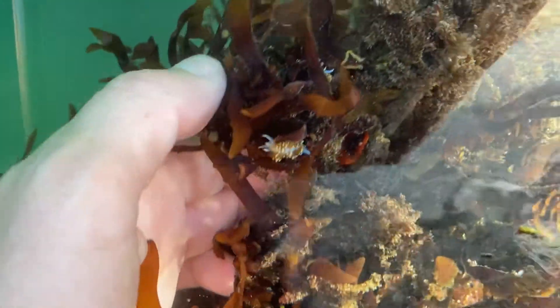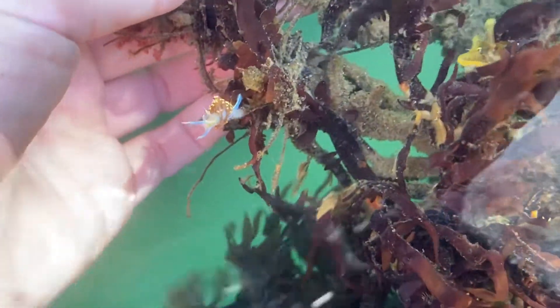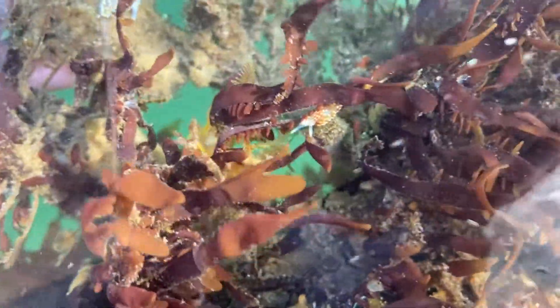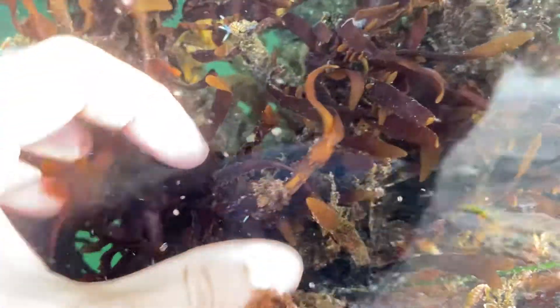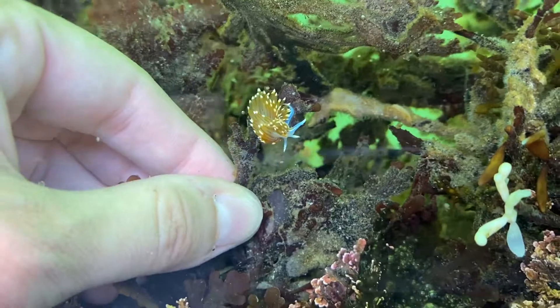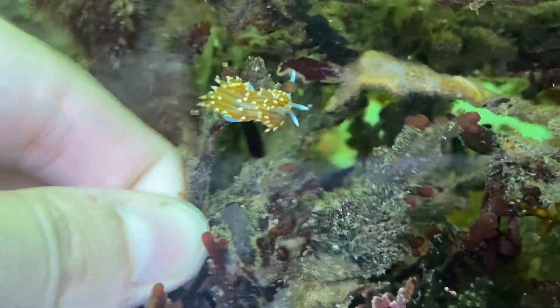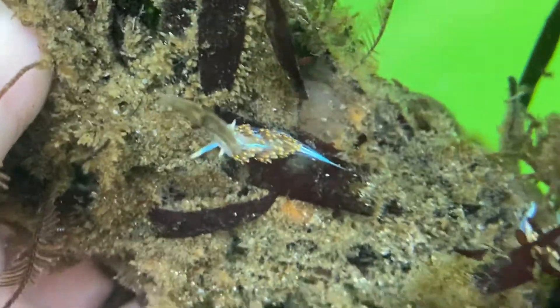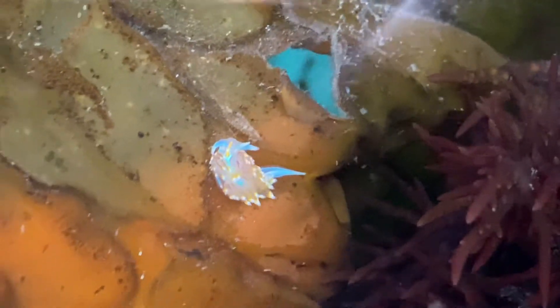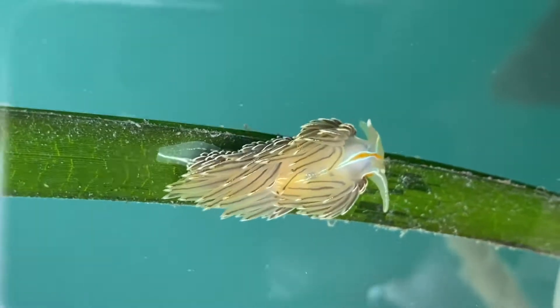We found two little opalescent nudibranchs — I can't believe this, there are so many of them. They're literally everywhere. We found a lot more than just two of them. These little creatures are called opalescent nudibranchs. Nudibranchs, also known as sea slugs, are related to land slugs, but as you can see, they are a whole lot cooler — just look at those colors. There are over 3,000 different species of nudibranchs, so the search for them is never really over. As soon as I find a new species, I can't wait to start looking for the next one.